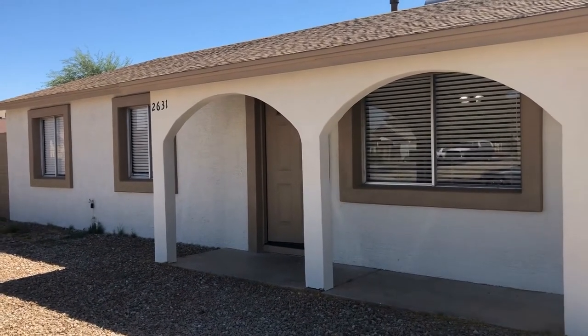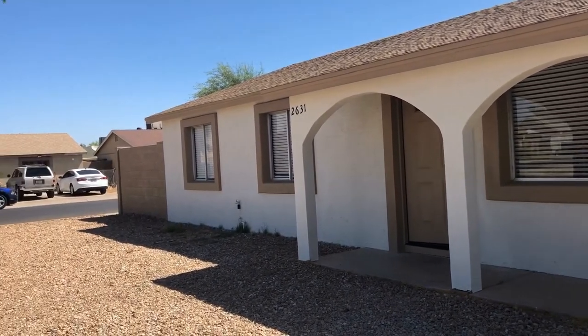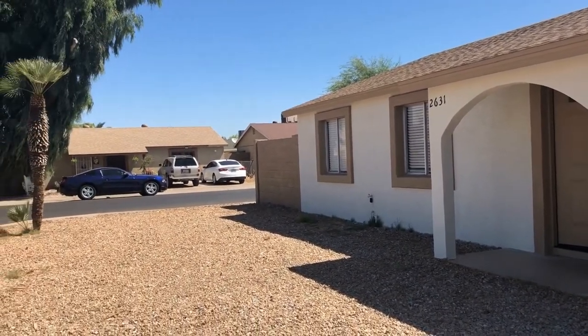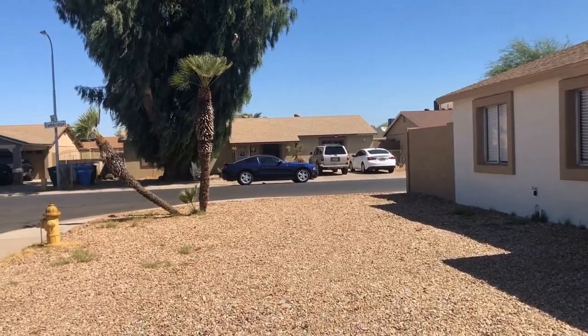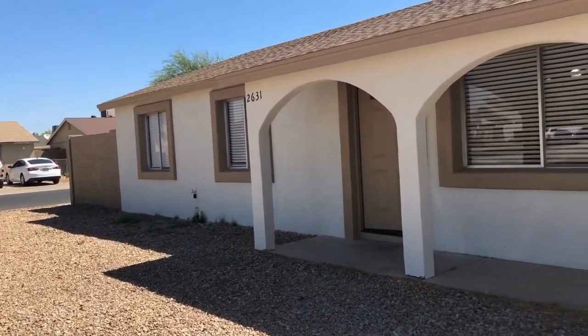Hi, this is Michelle with Servicestar Realty. We're here today at 2631 North 65th Drive in Phoenix, Arizona. This is a great four-bedroom, three-bath home that's located just off of 67th Avenue and Virginia Avenue.